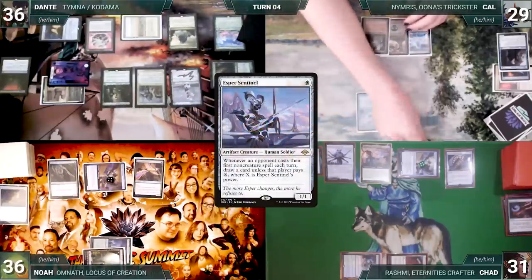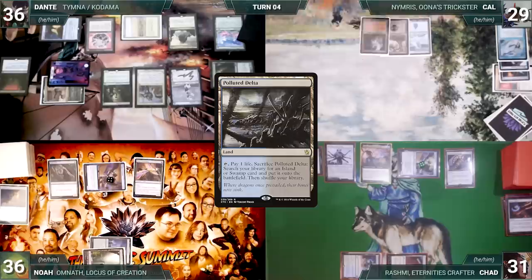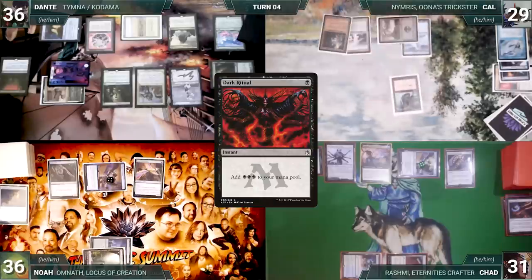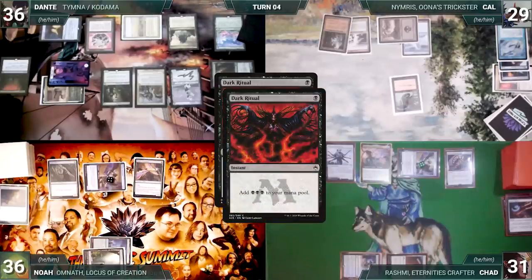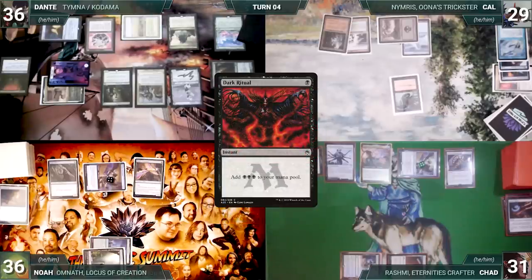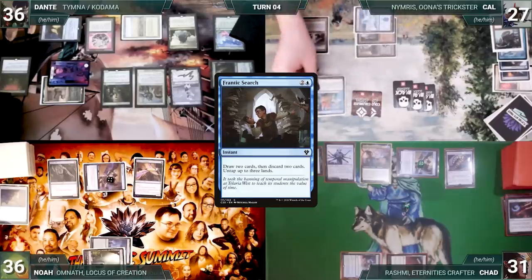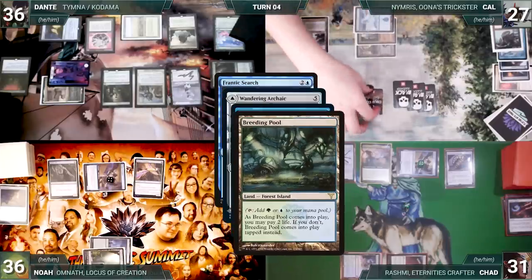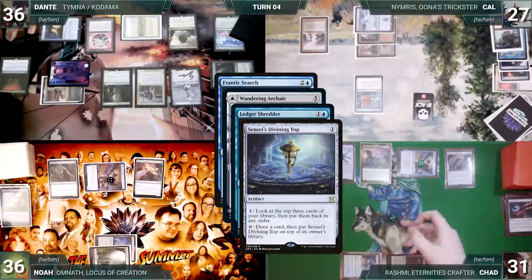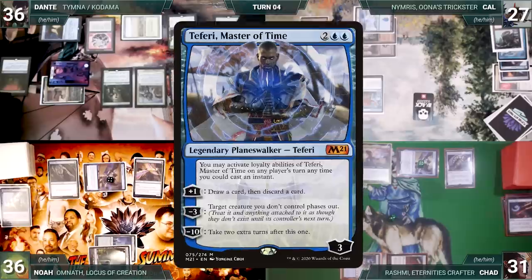Dante casts Esper Sentinel — both Shredders trigger; Noah connives Ephemerate and Chad connives Arcane Signet. Esper Sentinel resolves and Dante passes. Cow lets his Remora die, draws, plays a Polluted Delta, and casts Dark Ritual — Esper triggers and Dante draws; Wandering Archaic triggers and Chad copies it, adding three black. Then Cow adds three black. Cow taps Ancient Tomb to cast Frantic Search — Shredder, Archaic, and Shredder all trigger.